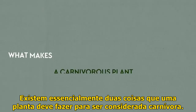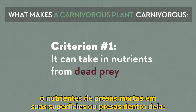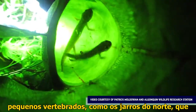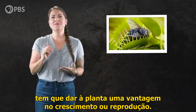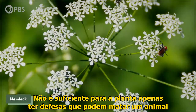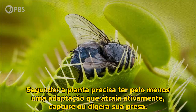There are essentially two things that a plant has to do to be considered carnivorous. First, it has to have the ability to take in nutrients from dead prey on its surfaces or trapped inside it. That prey is usually insects, though sometimes it includes small vertebrates, like the northern pitcher plants that have been observed consuming salamanders. And by definition, doing this has to give the plant an advantage in growing or reproducing — it's not enough for the plant just to have defenses that can kill an animal that's trying to snack on it. It also has to get those animals' nutrients.